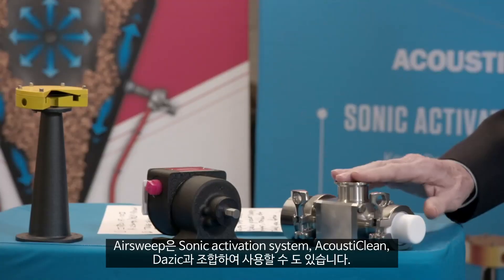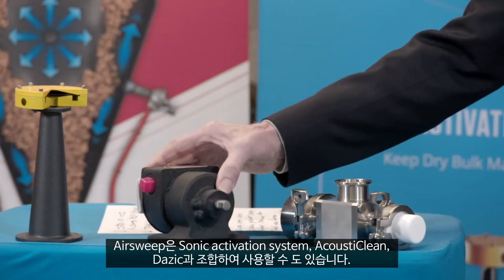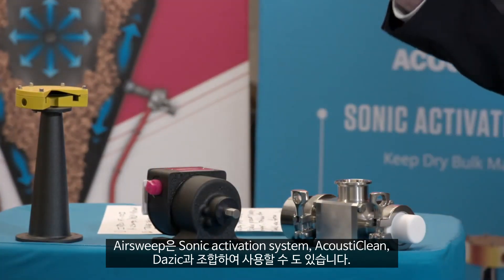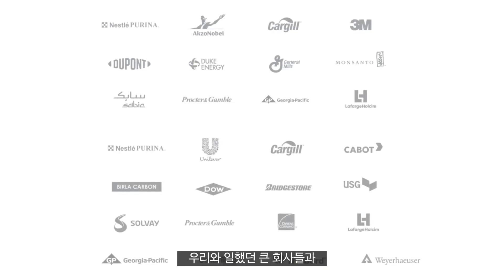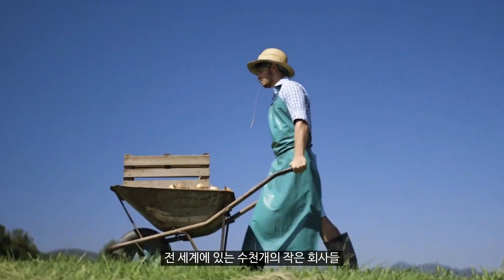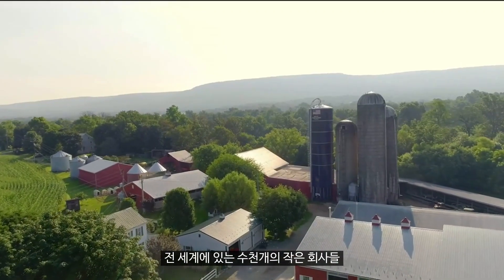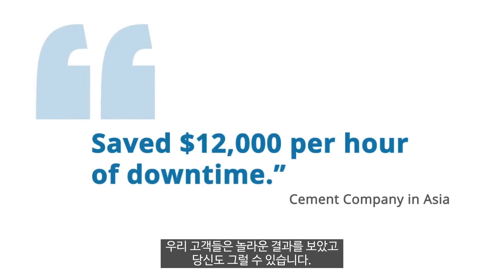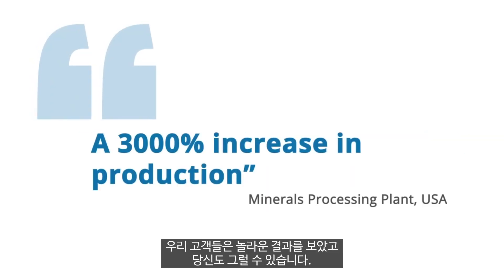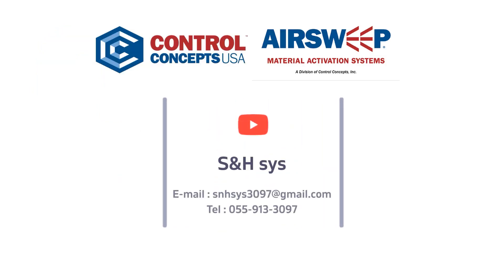We can even pair AirSweep with our sonic activation system AcousticLean and our DASIC zero-speed switches to prevent blocks, build-up, and material pile-up. We've worked with some of the biggest companies and thousands of small companies around the globe. Our customers have seen amazing results and so can you. Contact us to find out more about AirSweep.